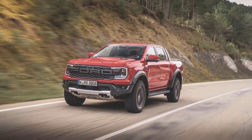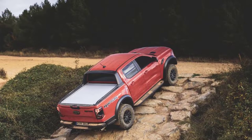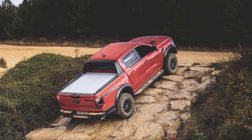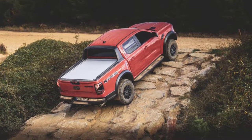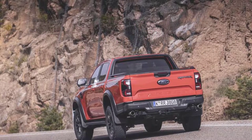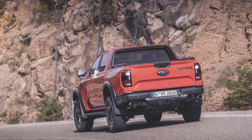Beyond the fact that Rangers sold in Europe are produced in Thailand while our version will be built in the USA, the major difference is that the U.S. Raptor is set to get a brawnier engine. Europe is entering its own malaise era — the Ranger Raptor there is getting a detuned version of the twin-turbo 3.0-liter V6 from the Bronco Raptor, strangled by the need to meet stringent new emission standards.